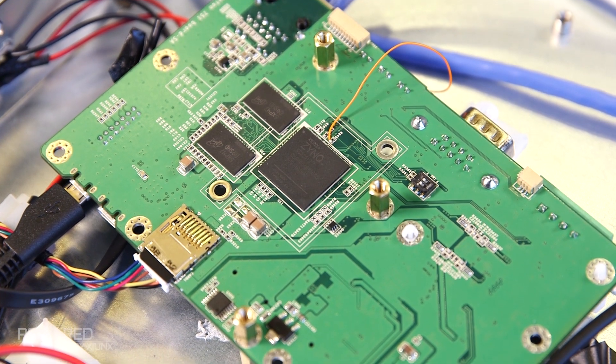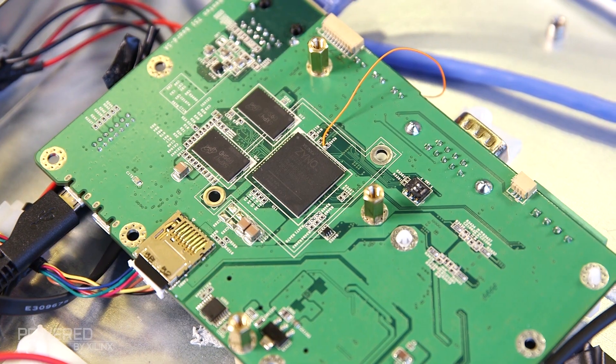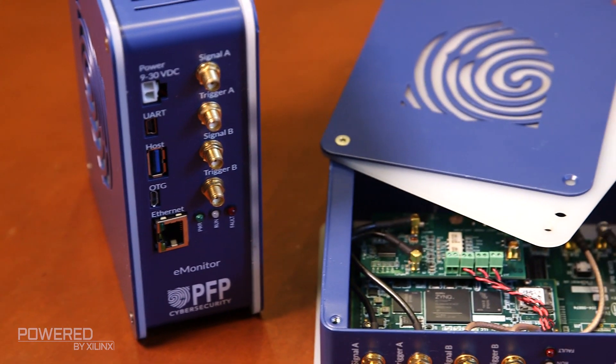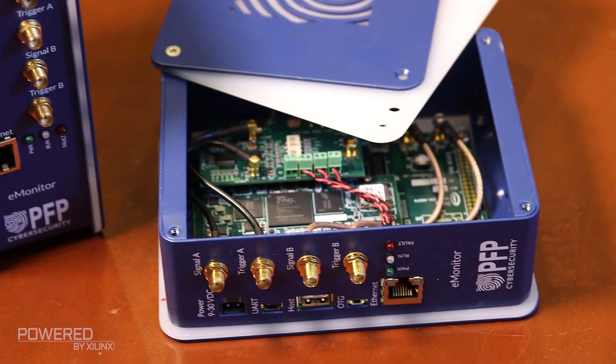This would be a perfect application for the Xilinx Zynq chip. The main reason is because you've got a lot of RF processing that has to go on. You've got signal processing. This is very much like radar, and that's what we use the Zynq chip for — to pick up that RF energy, process it using machine learning, learn what the normal behavior of the router, the modem, the iOS is, and then use that to characterize normal, known, good behavior.